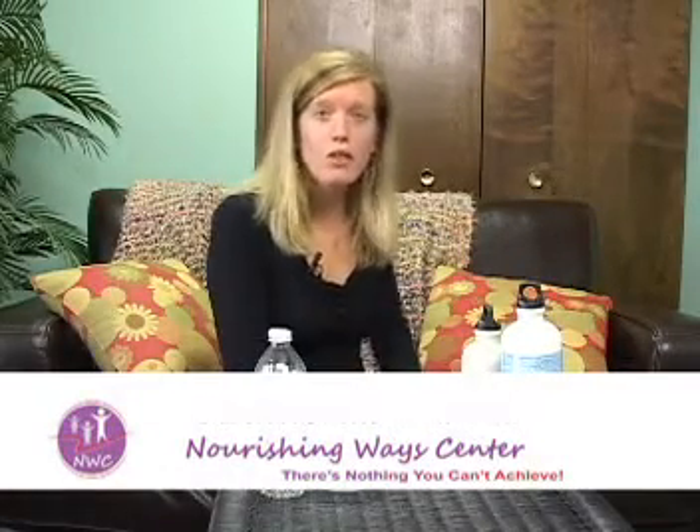Hi, I'm Darcy Nunchester and welcome to Nourishing Ways Center. Today we're going to talk about xenoestrogens.